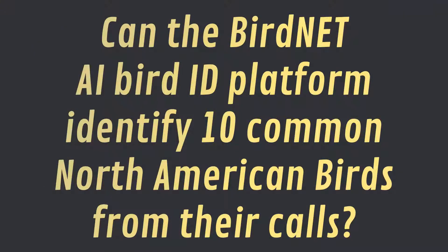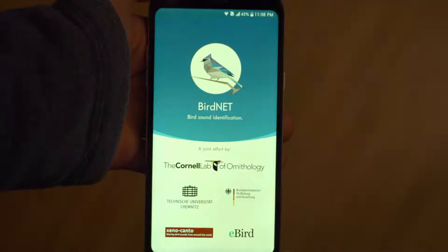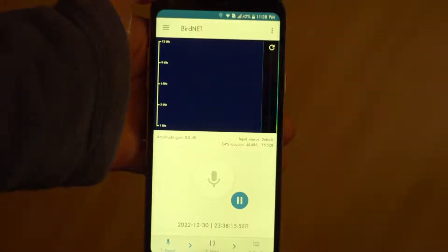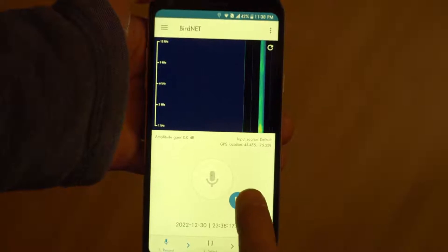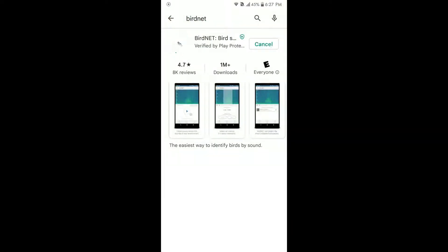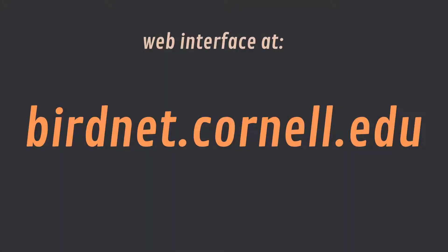In the last episode of What's That Bird, we looked at an app called BirdNet. BirdNet uses machine learning to help you identify birds in the field. You can use this app by downloading it from your smartphone's app store. Today we're going to see just how good this app is by testing it against 10 common North American birds. I'm going to use recordings that I made in the field — some good and some not so good — and we'll see just how good BirdNet really is.